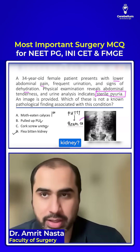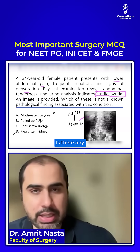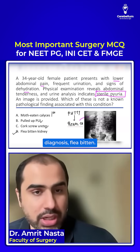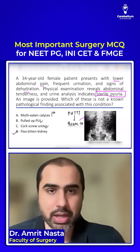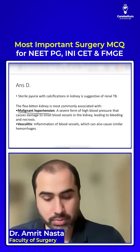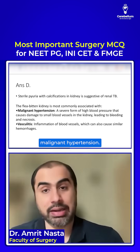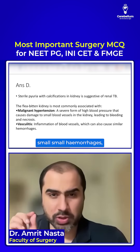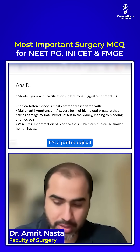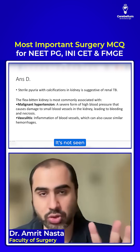Where do you see flea-bitten kidney? It is seen in malignant hypertension — that is the main condition. Because of small hemorrhages, you get flea-bitten kidney. It is a pathological finding; it is not seen on imaging.